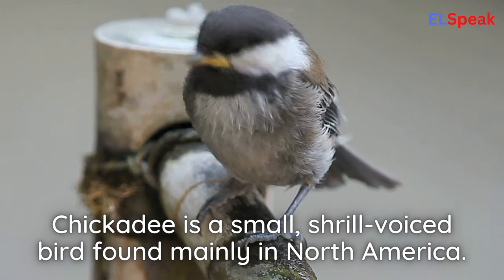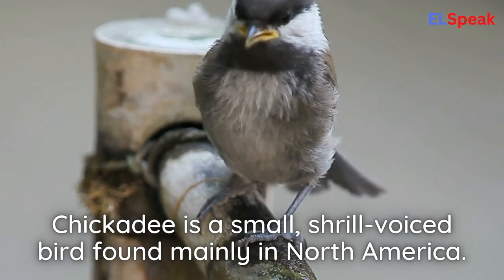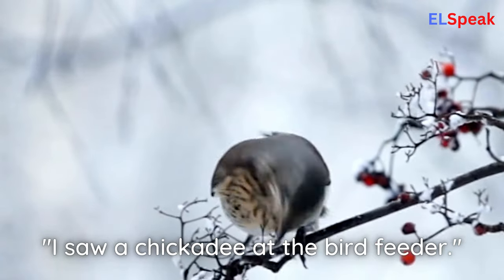Chickadee. Chickadee is a small, shrill-voiced bird found mainly in North America. I saw a chickadee at the bird feeder.